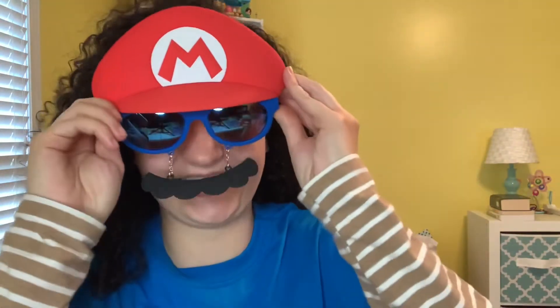Official licensed Nintendo product, in case you're curious. Somebody had the brilliant idea to come up with this.